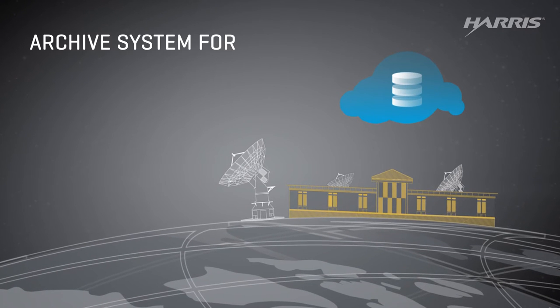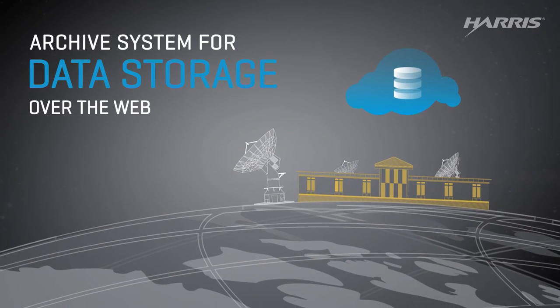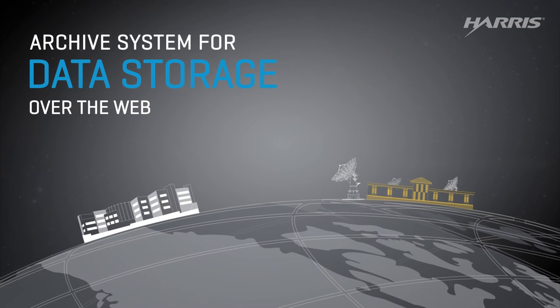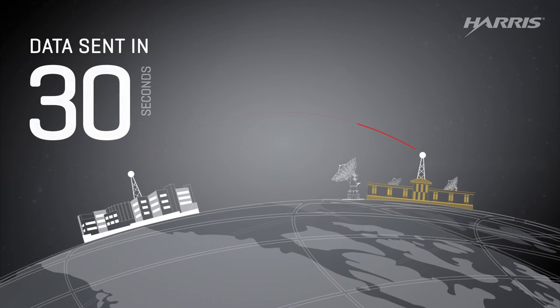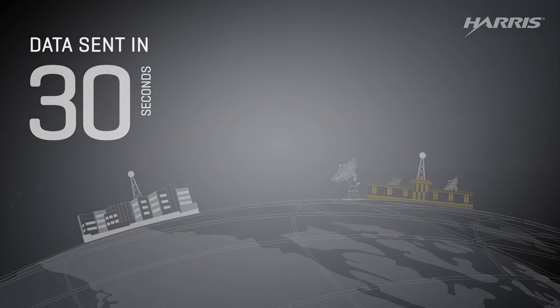There's also an archive system available over the web where information is stored for use later. Data can be delivered to the National Weather Service in 30 seconds — about the same time to plug an address into GPS.